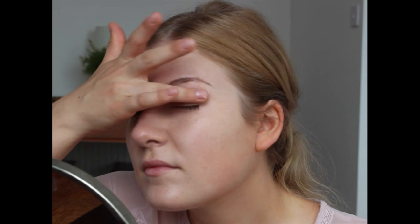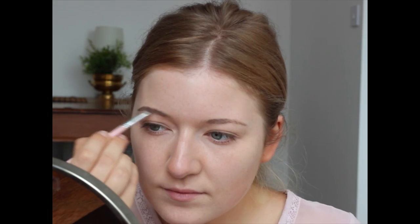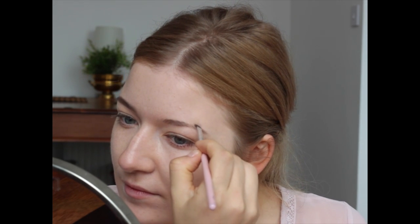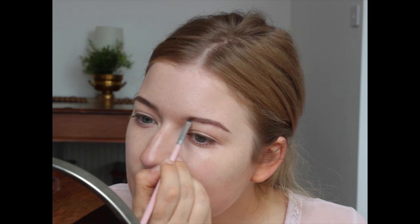Then I apply a little bit of powder on my eyelids as a base so my eyeshadow lasts a little bit longer. Then it's time for the eyebrows — I just use an eyeshadow from Barry M. Unfortunately I won't be able to tell you the number because it actually washed off the package.